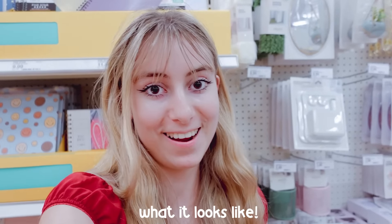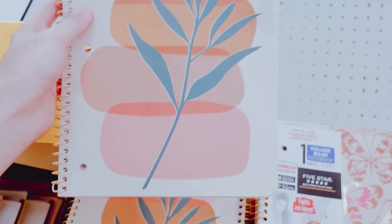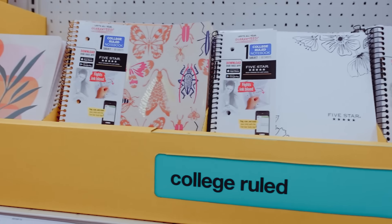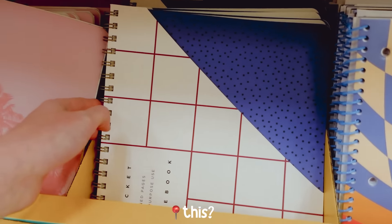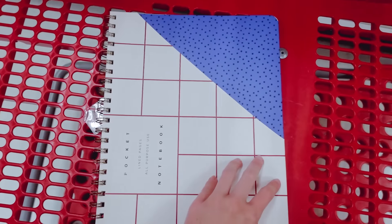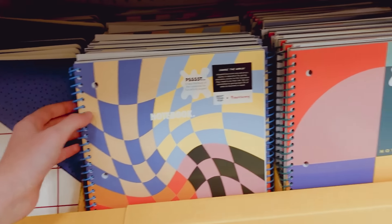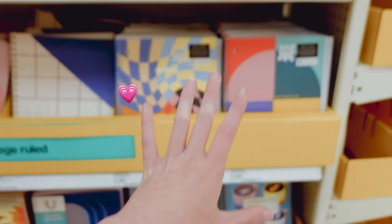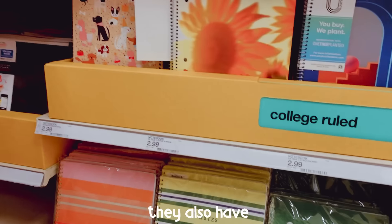Here is the notebooks section. They have cute pink ones for three dollars. They have another one that kind of matches it — same vibe. There are some more regular colors and down here there's a notebook that's sideways, which is interesting. It has a folder which is nice for any loose papers. Then they have these which are pretty colorful and they also match.